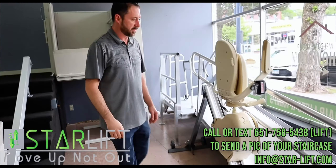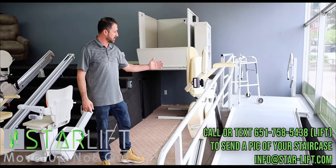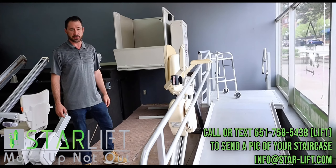We also have wheelchair ramps, so you can get into your house that way with platforms and staircases coming up.